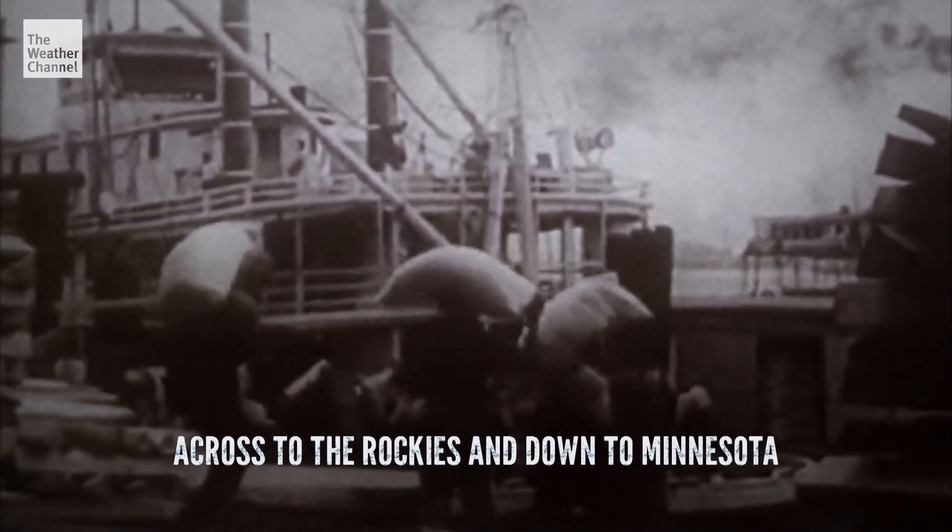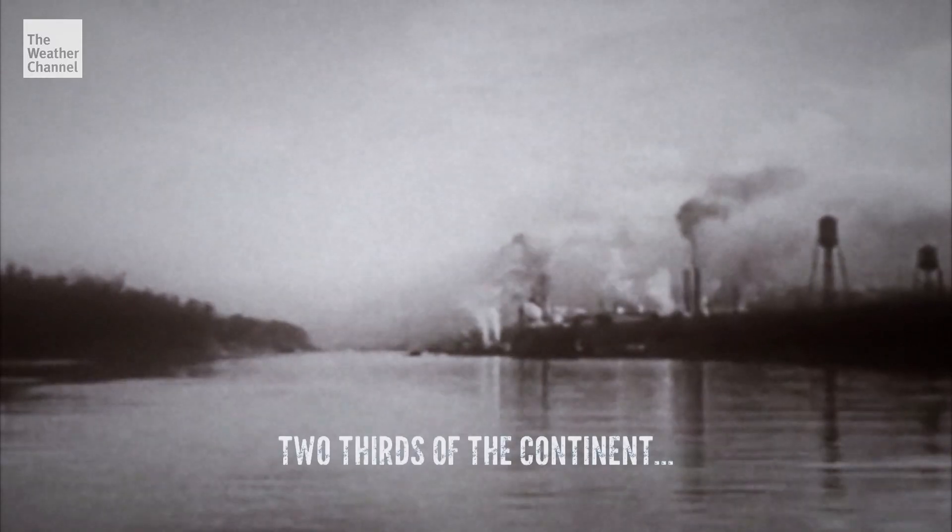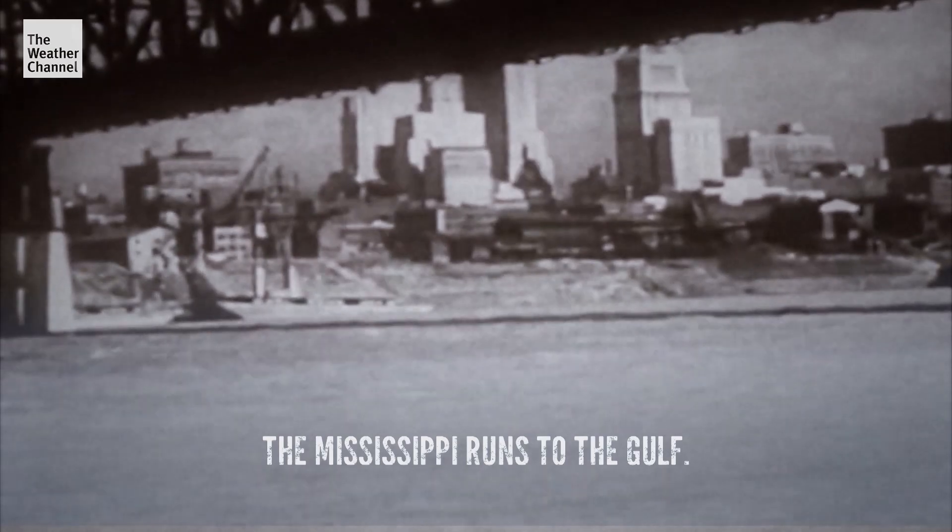Across to the Rockies and down to Minnesota, 2,500 miles to New Orleans, carrying all the rivers that run down two-thirds the continent, the Mississippi runs to the Gulf.